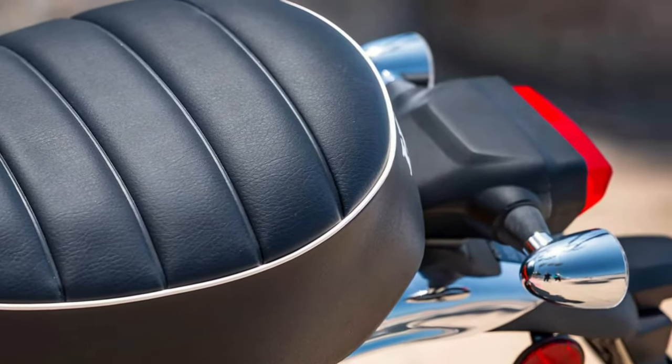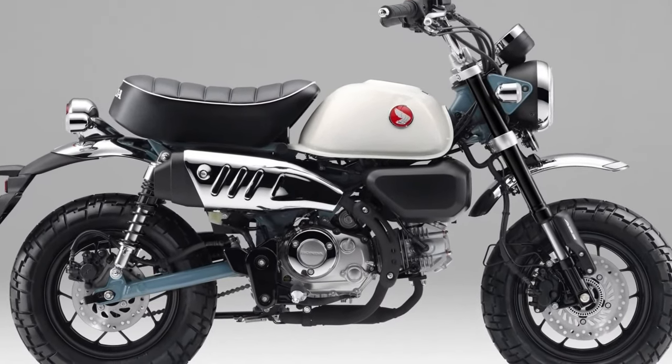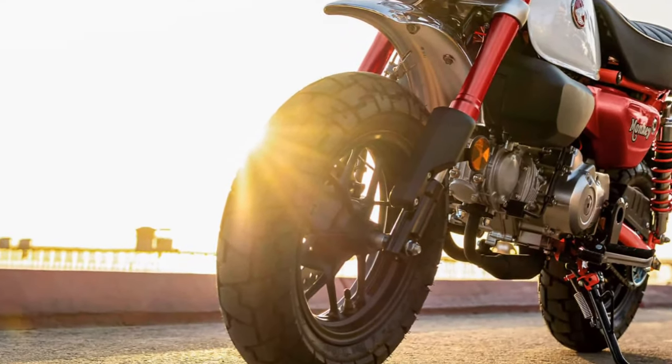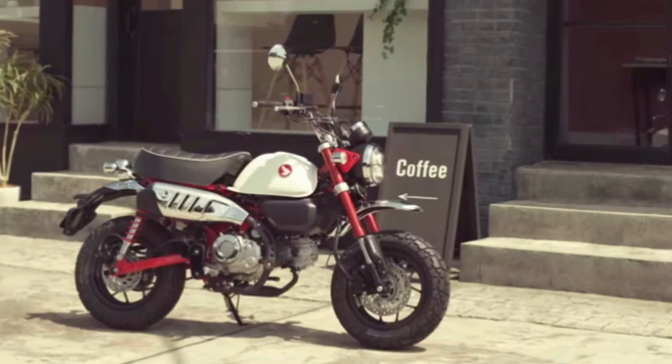The 2025 Honda Monkey is a modern take on a classic icon. The Honda Monkey has long been cherished for its compact size, charming design, and playful demeanor. The 2025 Honda Monkey continues this tradition with a blend of retro styling and modern technology.